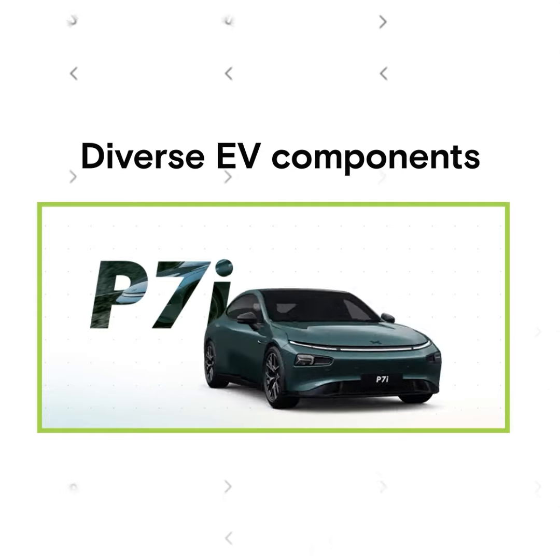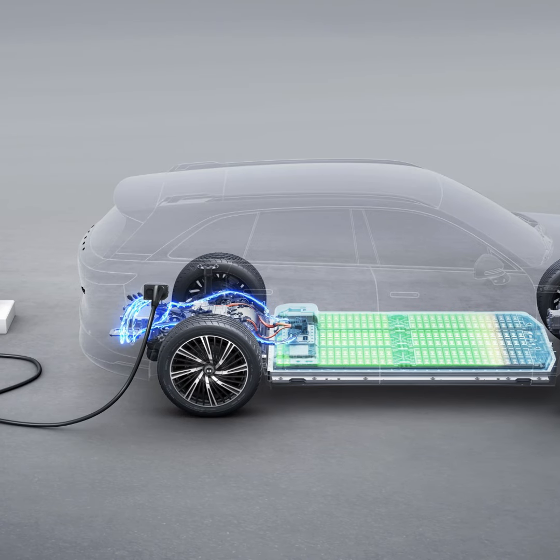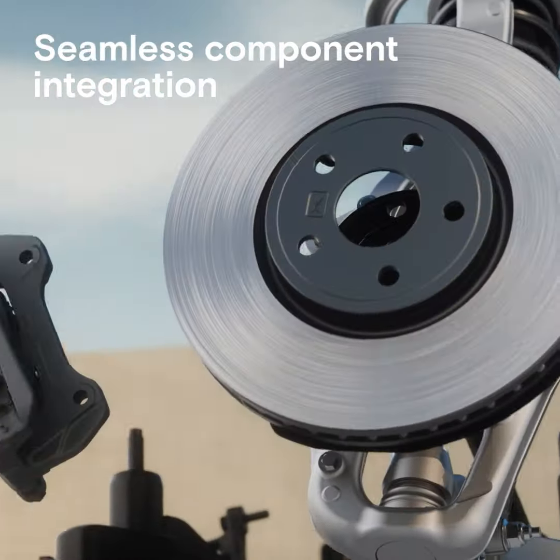Electric cars are complex creatures with many different parts, such as motors, sensors, screens, batteries, and charging systems. Making all of these parts talk to each other smoothly is not simply about plugging them into one another — they have to be able to communicate.